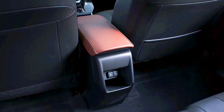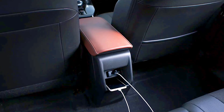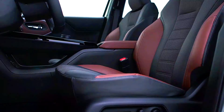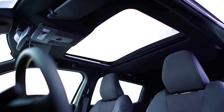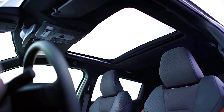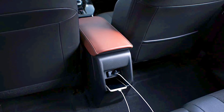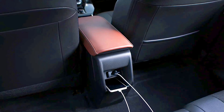Interior comfort and materials — Suzuki eVitara: the eVitara's cabin is expected to be practical and comfortable, with durable materials that are easy to maintain. Suzuki will likely include soft-touch surfaces and upgraded upholstery for higher trims. While it may not be as luxurious as some competitors, the eVitara's interior should be spacious and functional, designed to withstand daily wear and tear.